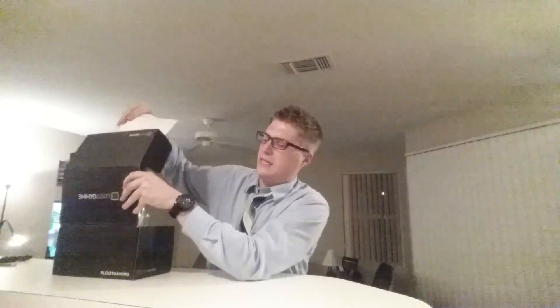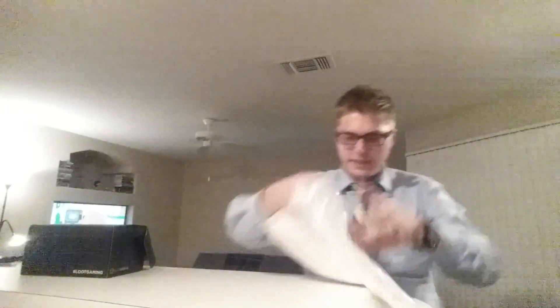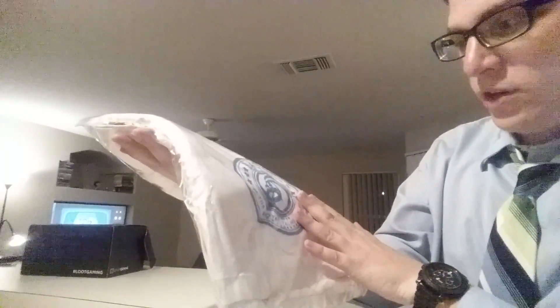What is this? They tucked it underneath. A Benoy — what does this say? Benoy Royal Palms Resort. It's a towel. A towel, thanks a lot — this is my other white towel. What is Benoy? I'm not remembering this, so I'll have to check it out. Anyway, that's a towel. So we got a white towel.